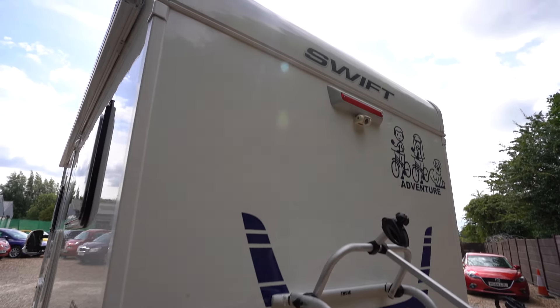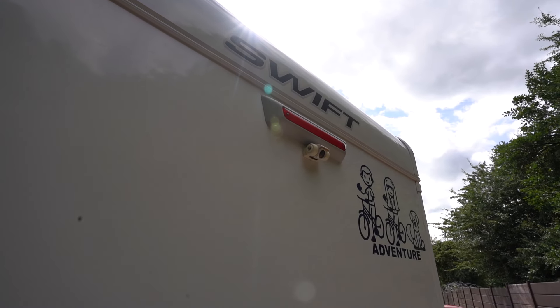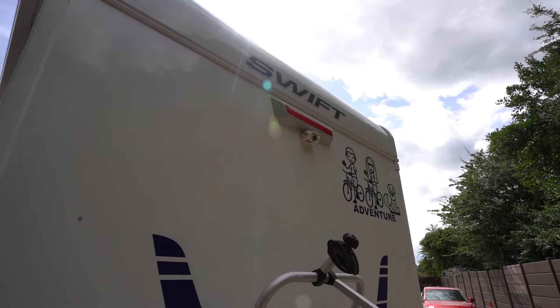Hello everyone, it's Ben from Occia here. Today I'll be walking around this lovely Swift Escape 664. It's on a 66 plate as you can see — lovely condition, done just over 7,000 miles. Looks like new, this van.